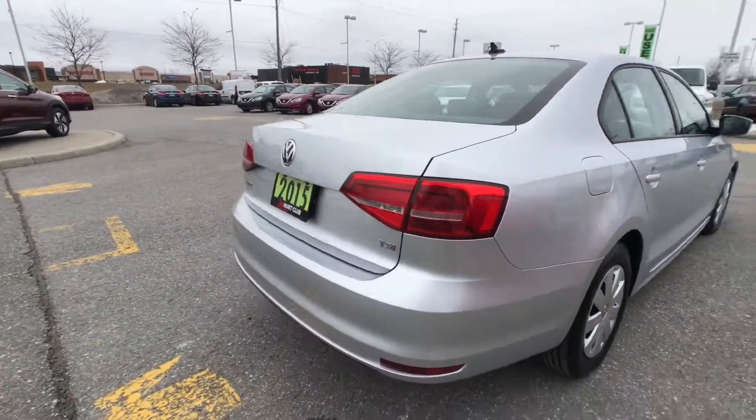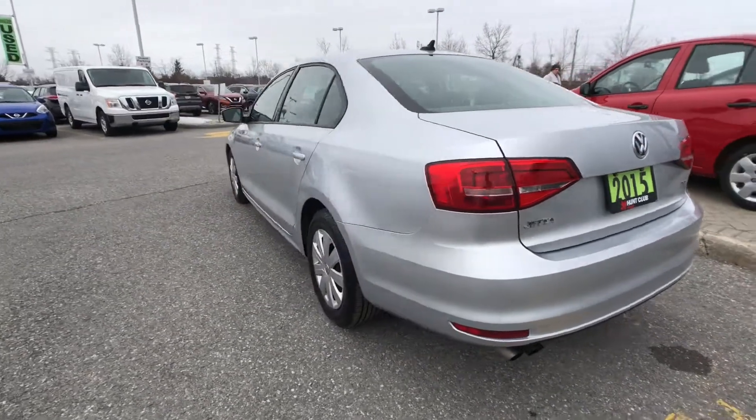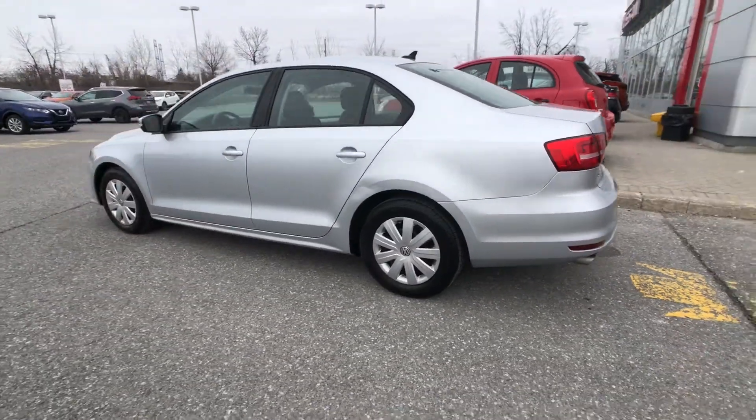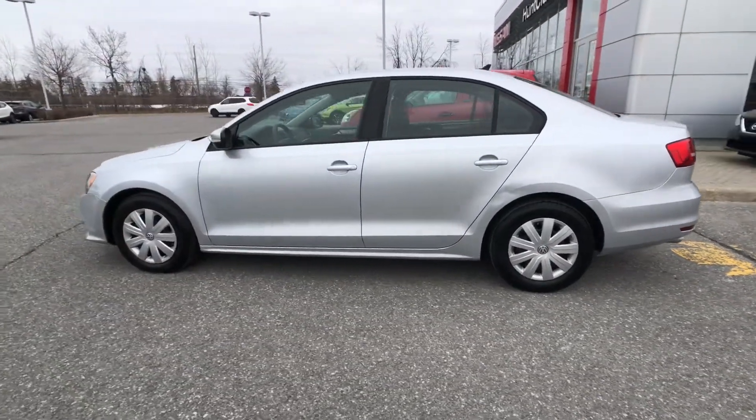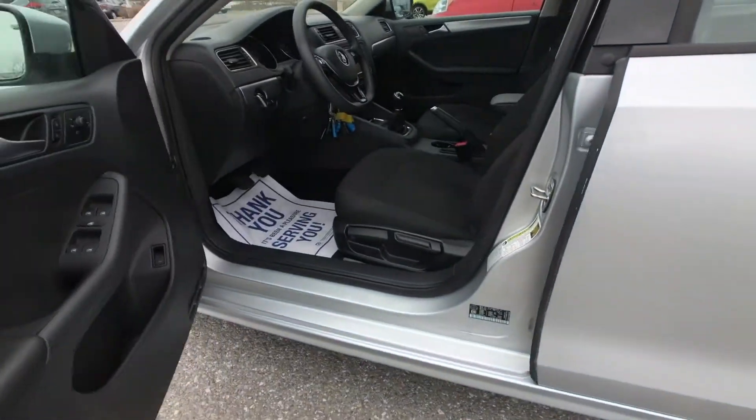Nice body-colored accents right there on all of those door handles. As we move around the exterior of the vehicle, you'll notice that the fuel filler is on the passenger side, and there's a little bodywork for us to take care of, but don't let that dissuade you — we're going to make sure that this Jetta looks fantastic for your home.